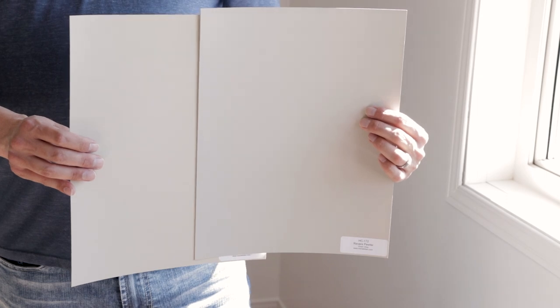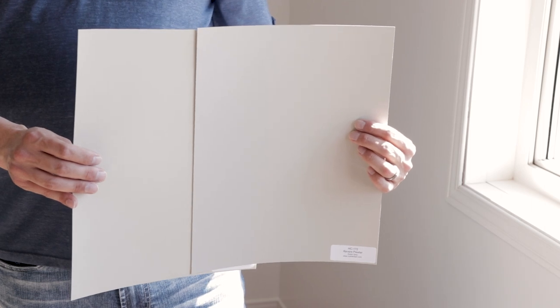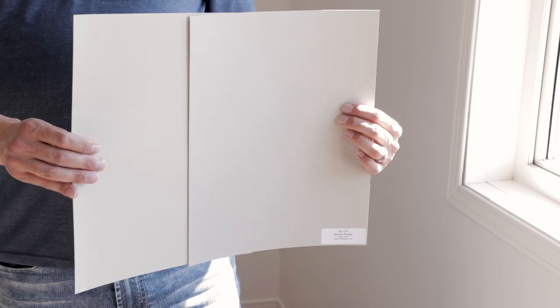This is a classic example of two interior paint colors that share the same undertone but are drastically different in more ways than one. Let's talk about the lighting. This is what Benjamin Moore Revere Pewter and Accessible Beige look like in a south facing room, or any room that receives a lot of natural lighting, side by side. Notice how Revere Pewter looks cooler than Accessible Beige, and Accessible Beige looks warmer than Revere Pewter. Don't judge either one of these paint colors strictly based on what they look like in a south facing room.